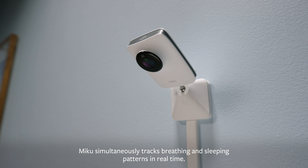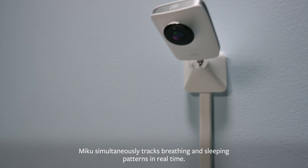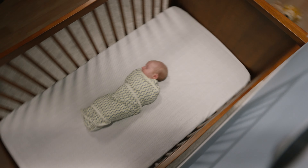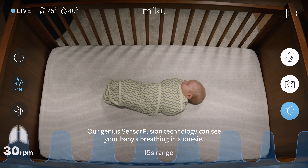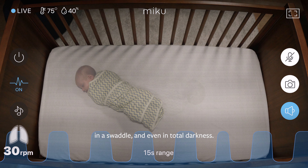Miku simultaneously tracks breathing and sleeping patterns in real time. Our genius sensor fusion technology can see your baby's breathing in a onesie, in a swaddle, and even in total darkness.